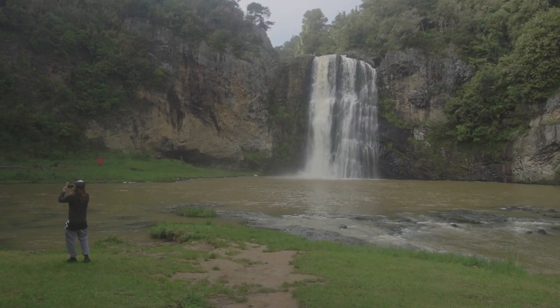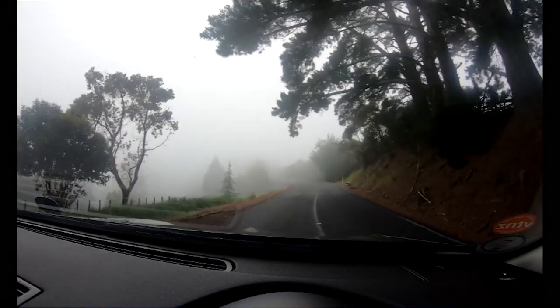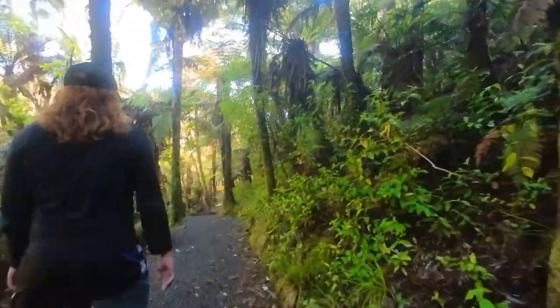We finally arrived at Hunua Falls, just 30 minutes away from our place. It's quite foggy on the way here — we could barely see the road. There are only a few people here; the parking lot is half full. We are currently on the 20-minute trek going to the falls, so just come with us.